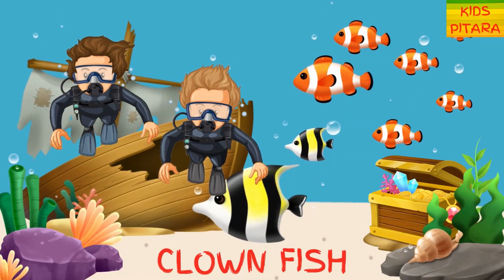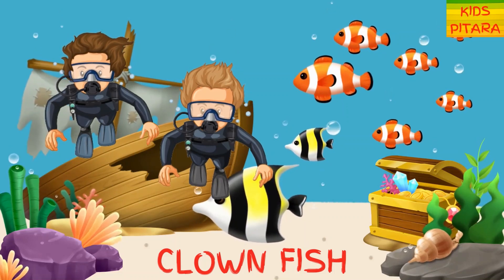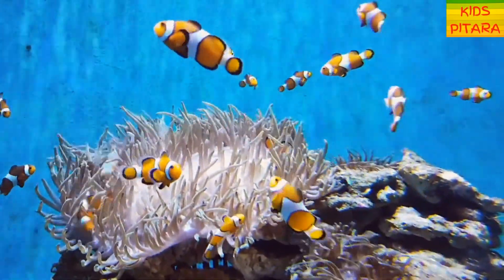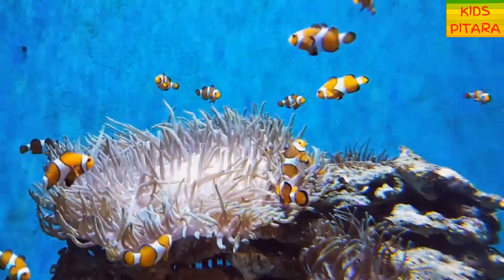Oh wow! Clown fish! A clownfish is easily recognized by its bright orange body with white stripes and black tips. They can communicate by making popping and flicking noises.